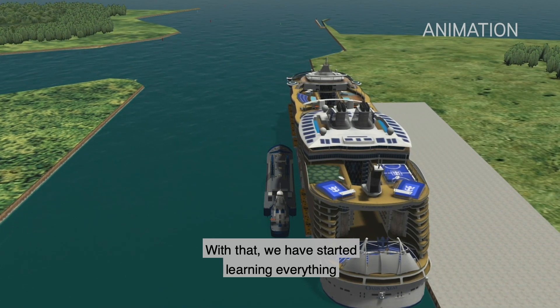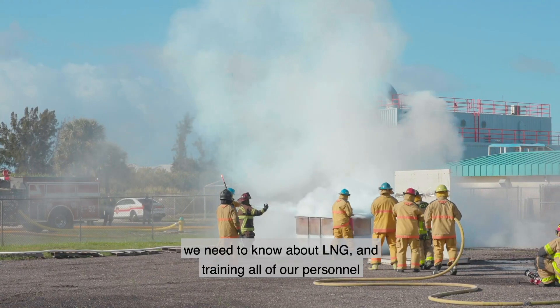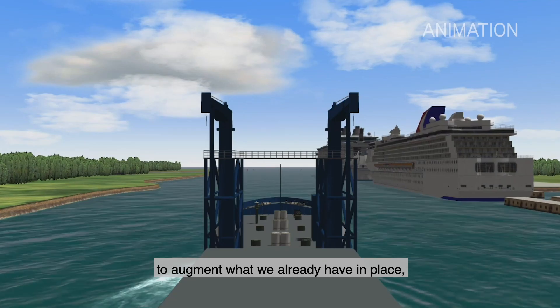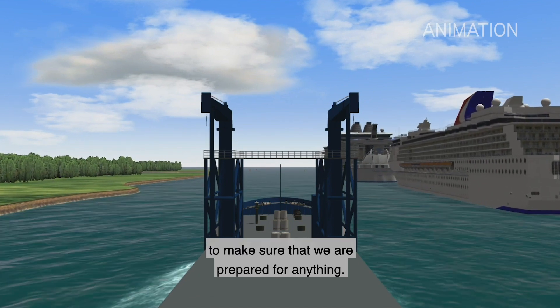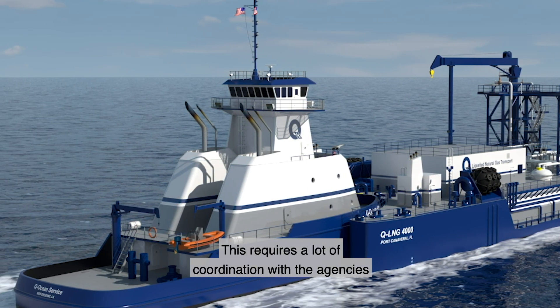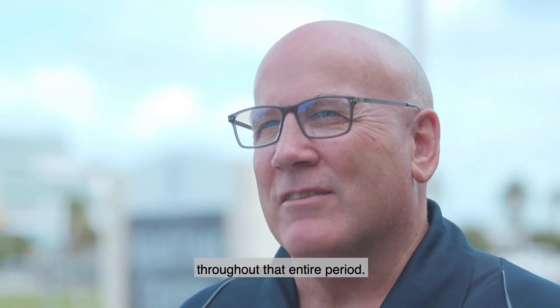We have started learning everything we need to know about LNG and training all of our personnel on LNG, including the local fire departments in the area. We're also purchasing additional equipment to augment what we already have in place to make sure we are prepared for anything. We started this project three years ago — it requires a lot of coordination with the agencies that regulate that activity, and we've been working closely with them throughout that entire period.